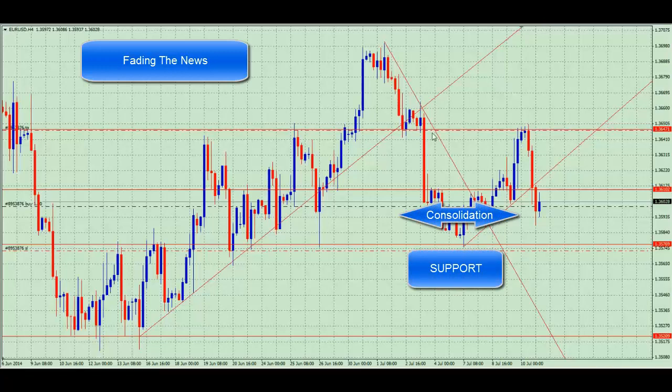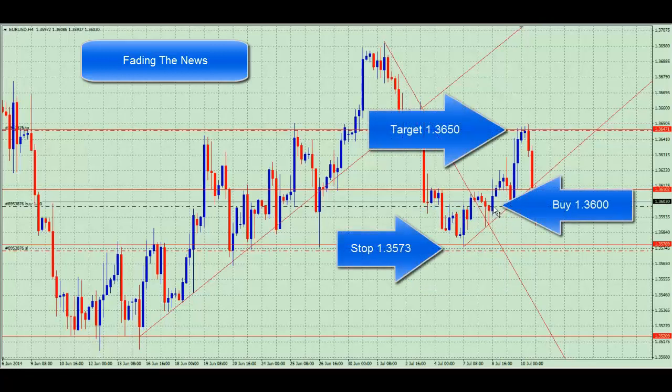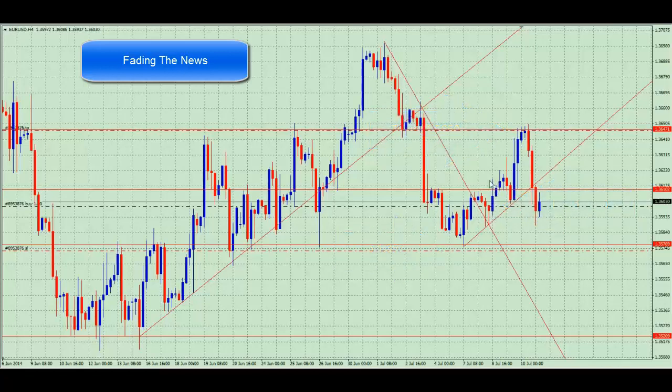We then had a break of this trend line and that gave us confirmation to go long. So we bought in here at the 136 in this very strong bullish candlestick that pushed up. Price went up, came back down to the trend line, turned and has rallied all the way up to the low of this range where price then collapsed from the news.